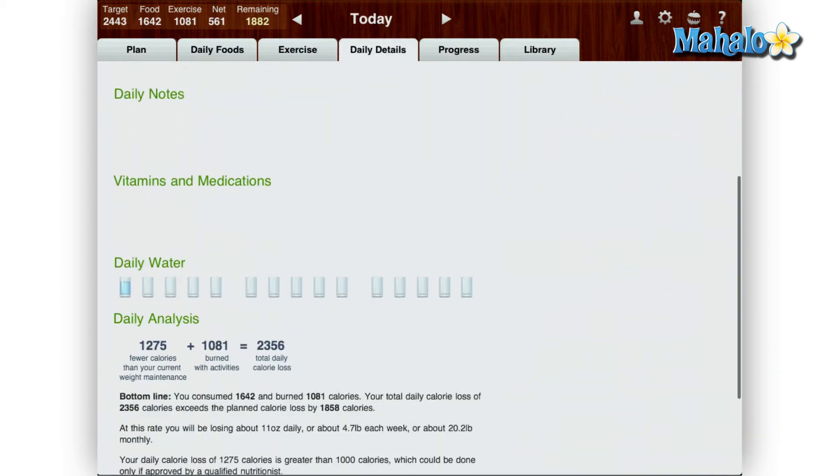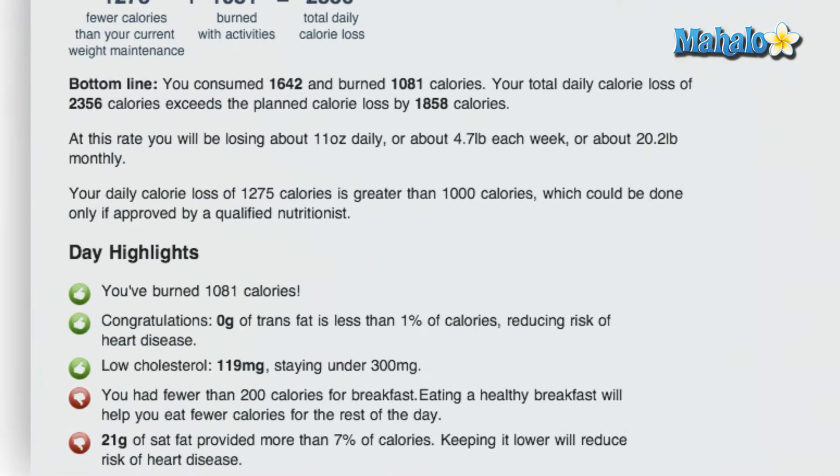The daily details page is where you can add how much water you've had for the day and it also has positive and negative highlights. For instance, if I didn't consume enough calories for breakfast there is a thumbs down showing that.